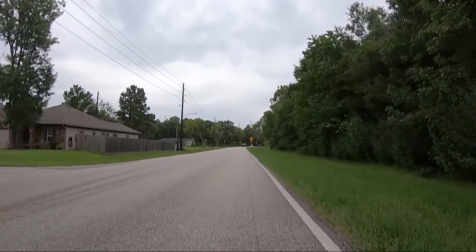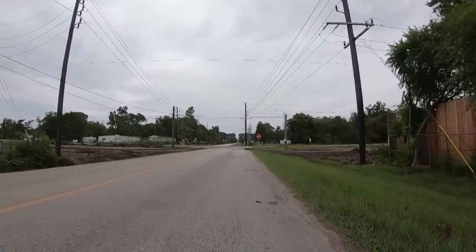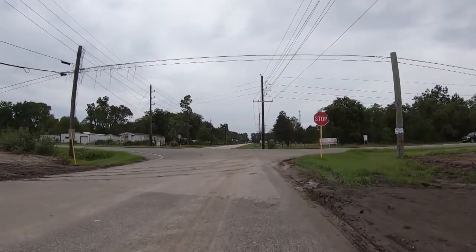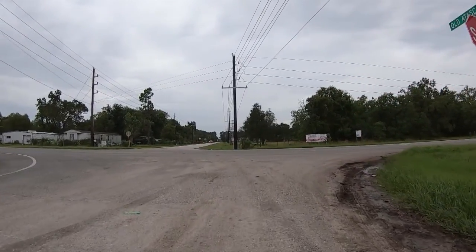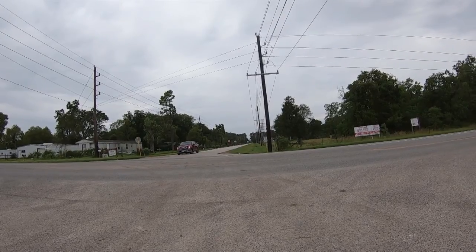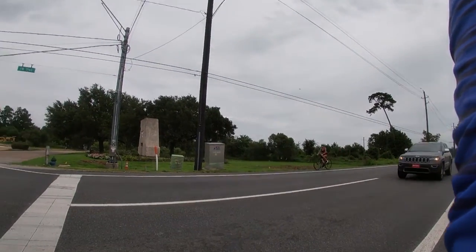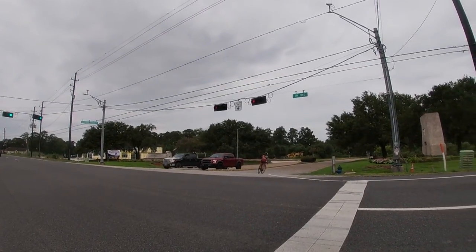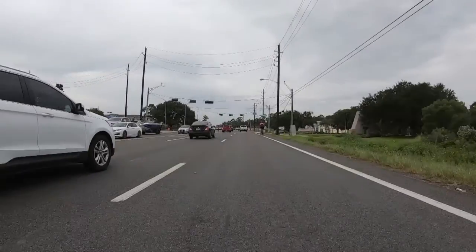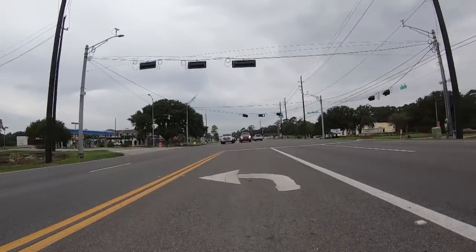My mission is to ride at least 27 miles so that I get to 200 for the week. At FM 2100, after looking at the dirt and everything, I'm thinking the shoulder is going to be muddy again, so I'm going to continue straight on Old Atascacita Road. 16.78 miles, headed west.